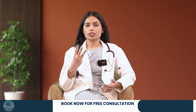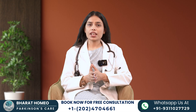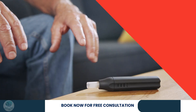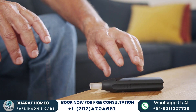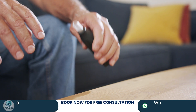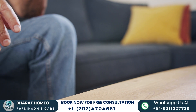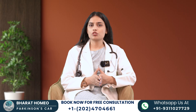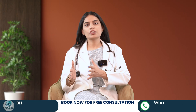Stage 3 is Impaired Balance and Bradykinesia. Stage 3 is characterized by balance issues and slowed movements. Falls become more common and daily activities require more effort, though many can still live independently. Physiotherapy and Parkinson's-friendly exercise become crucial at this stage to maintain mobility and prevent falls.